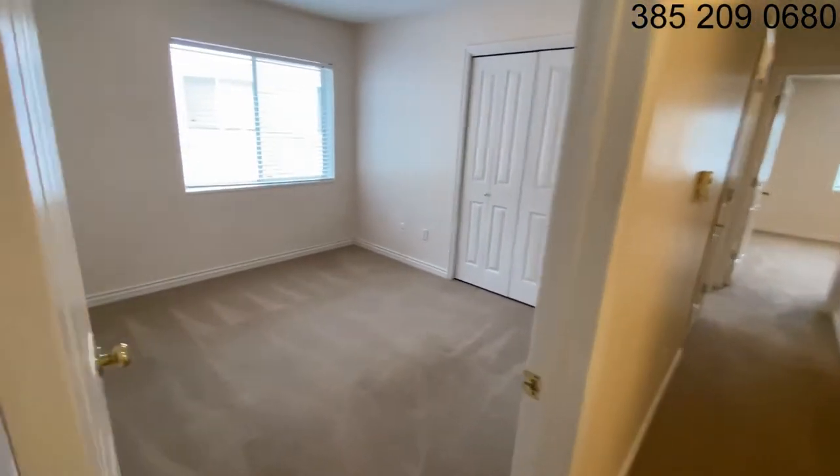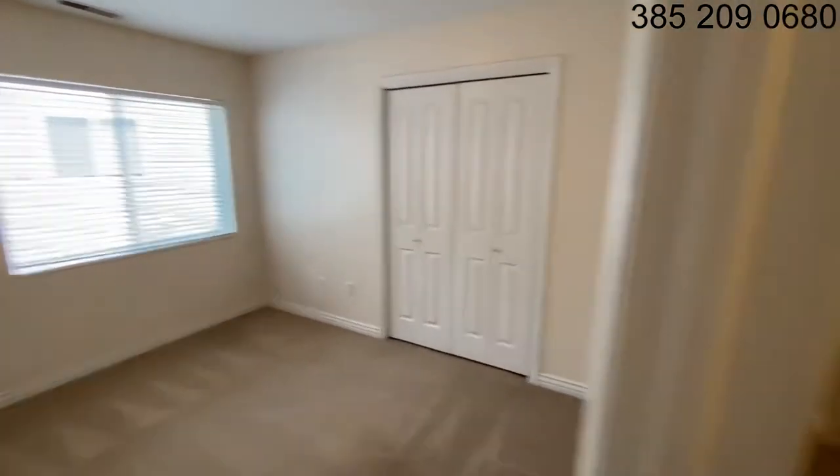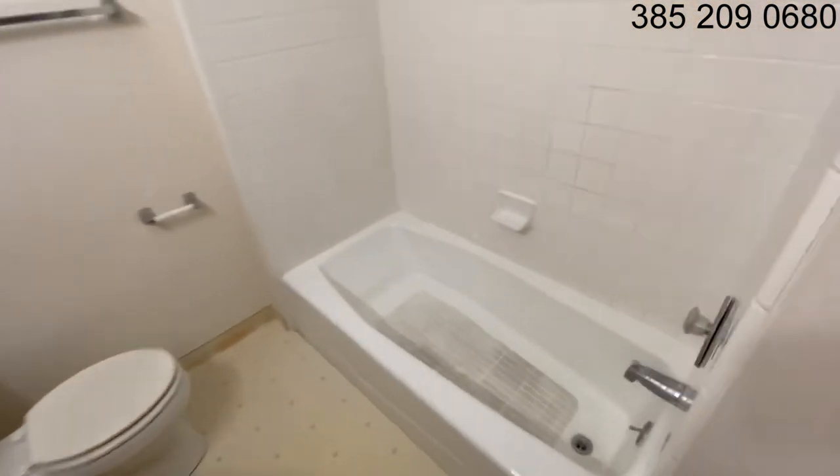We've got bedroom number three with a nice big window here. A lot of natural light, and a closet. There's a hall bathroom with a shower tub combination.